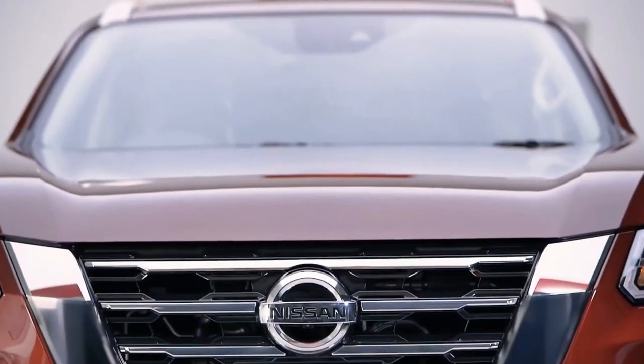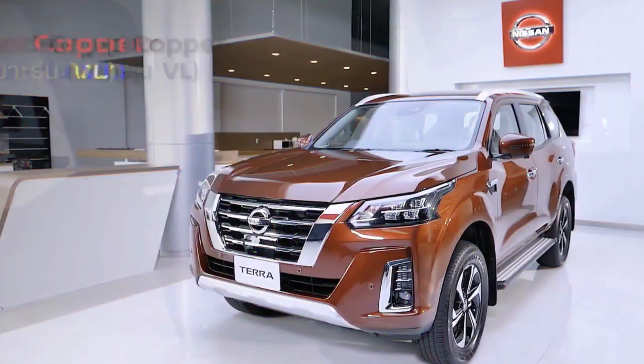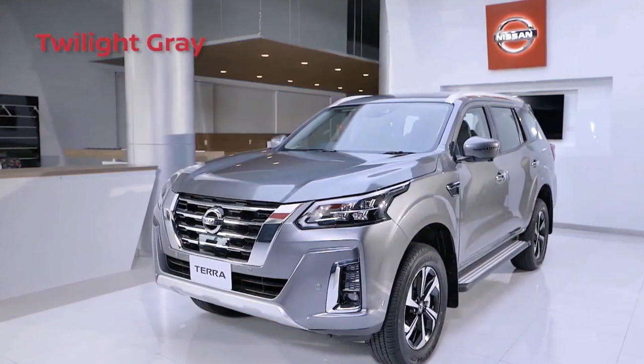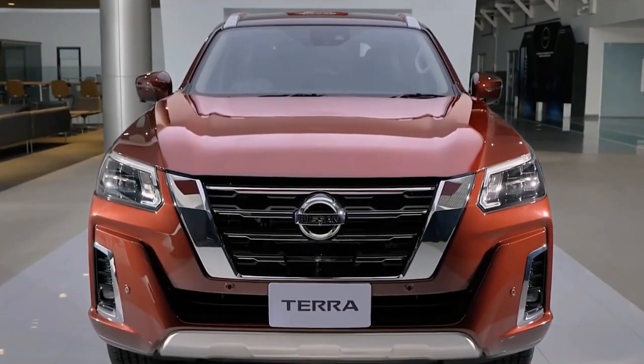Color options for the new Nissan Terra include Nebula Metallic Red, Forged Metallic Copper, Lunar Metallic Grey, Galaxy Black, Brilliant Silver, and Aspen Pearl White. Its interior has been vastly improved.